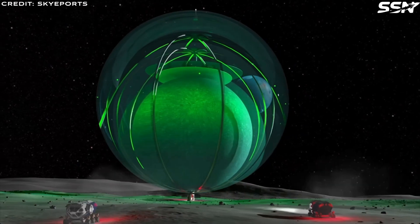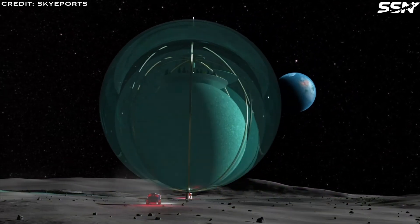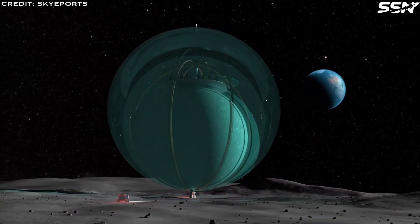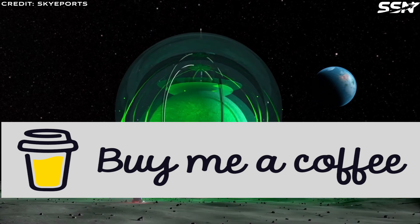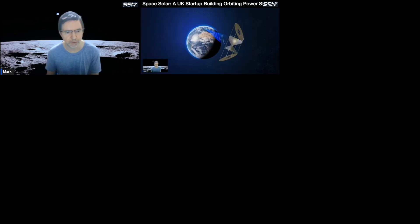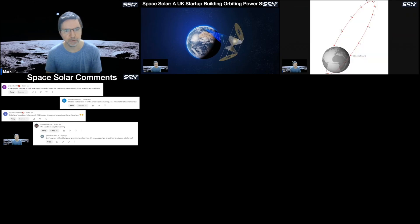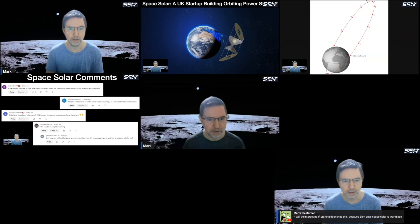Do you think the concept of creating large glass structures on the Moon and using them as habitats can work? Leave your thoughts and opinions in the comments section below. Thanks for watching. If you enjoyed this space video, consider buying me a coffee to help fund more episodes like this — the link is in the description. Space News Live is on Saturday evening or Sunday morning, depending on where you watch from. The live stream is a great way for you to share your thoughts and opinions on the videos posted this week, or on any space topic in general.